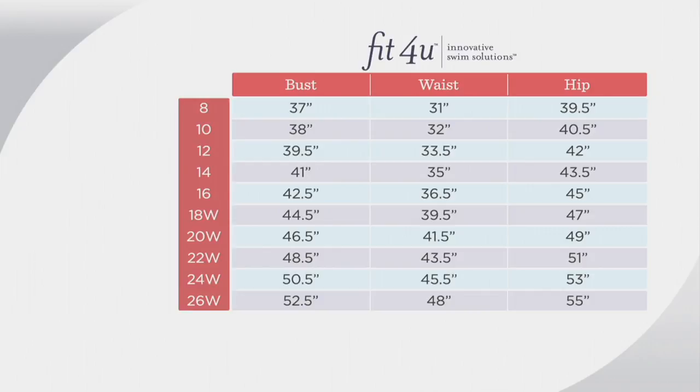Navy multi, we have size 22. Black, we have sizes 18, 20, and 22. Okay, Patty, you'll be back in just a little bit.